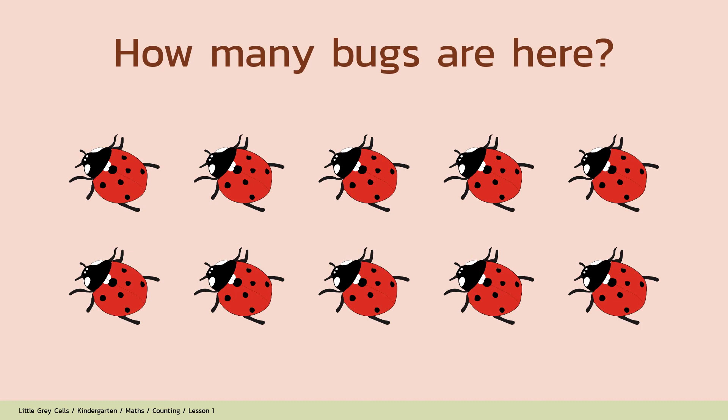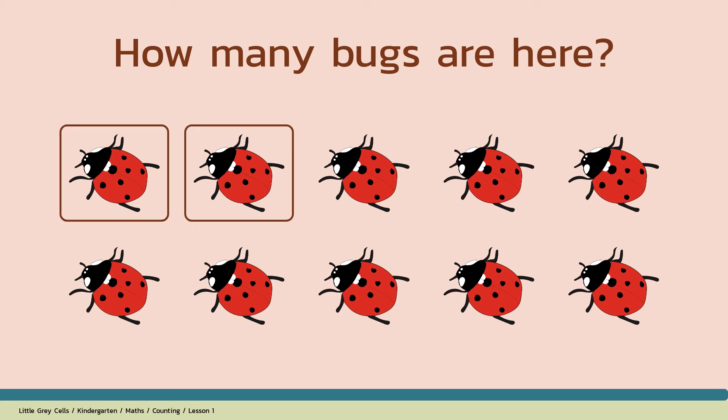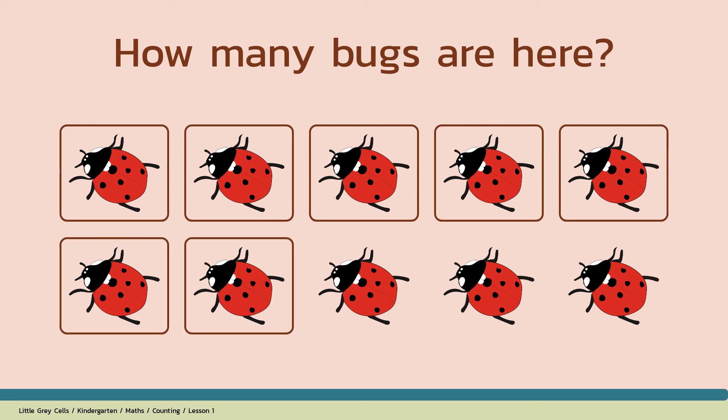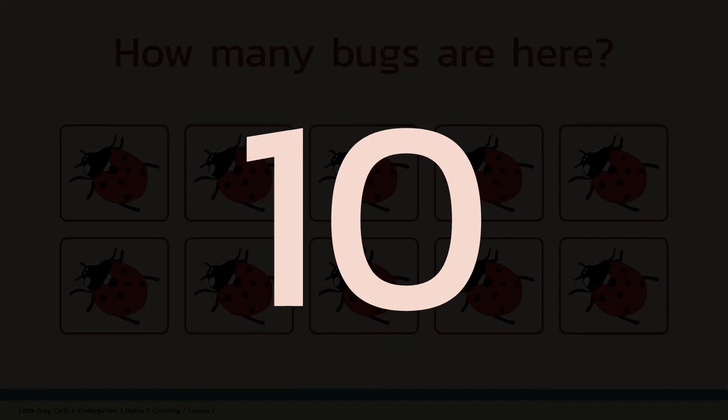How many bugs are here? Alright, shall we count? 1, 2, 3, 4, 5, 6, 7, 8, 9, 10. The answer is 10. Good job!